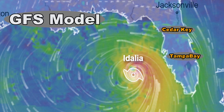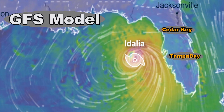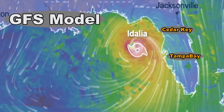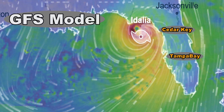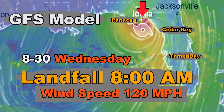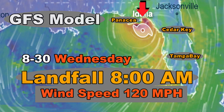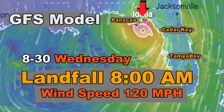Here is the GFS model and it starts at five o'clock, and you can again see the path. I put Cedar Key up there because most people think this is going to land there. I believe most forecasters are correct when they talk about the storm surge for Cedar Key and Tampa Bay, but look where this model — the GFS model — shows that it's going to make landfall at 8 a.m. at 120 miles an hour on Wednesday morning.